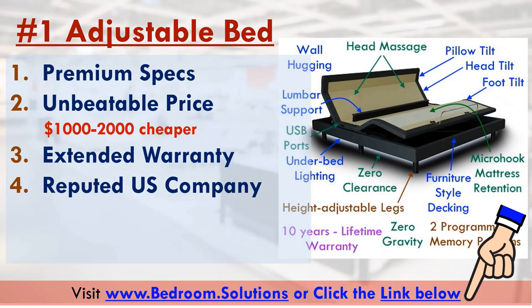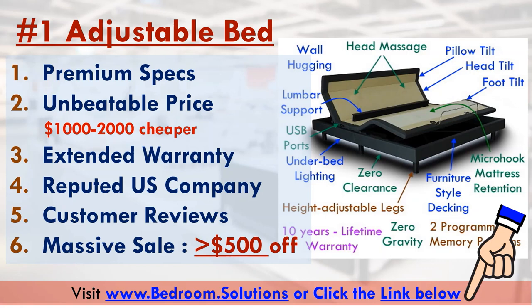Fifthly, this bed has excellent customer reviews. And last but not least, it was on sale at the time of doing this video review, saving you as much as $500 depending on whether you're buying a twin, queen, king, or split king-sized adjustable base. You can click the special link provided below to check if the sale is still going on.